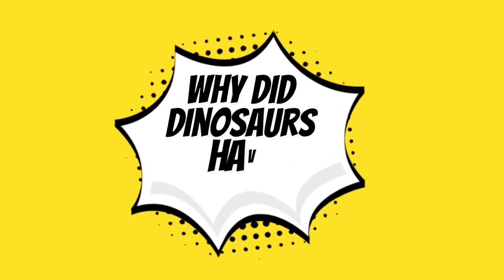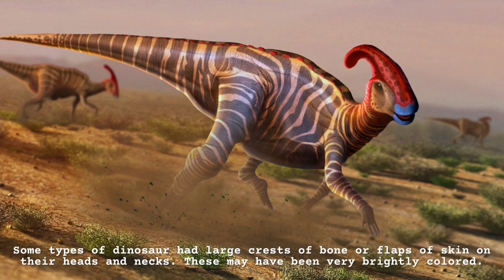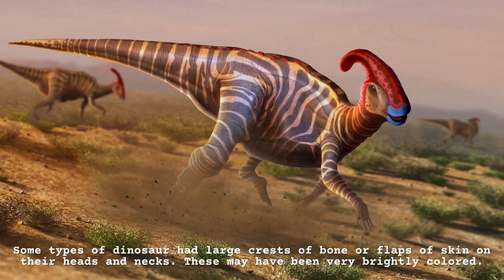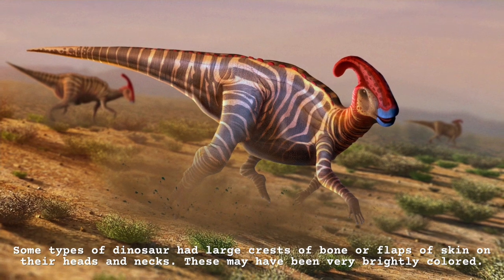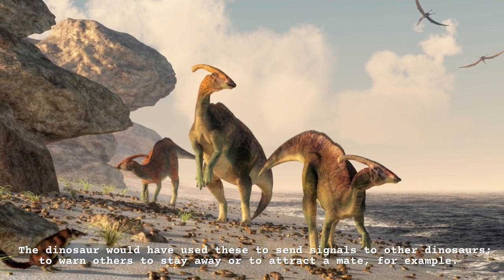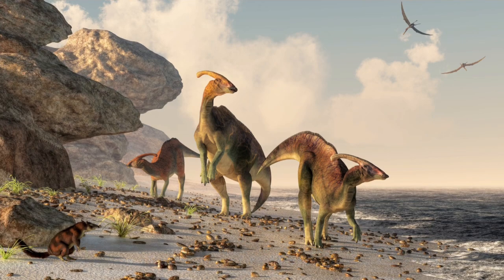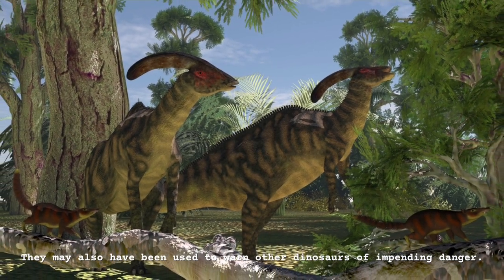Why do dinosaurs have crests? Some types of dinosaur had large crests of bone or flaps of skin on their heads and necks. These may have been very brightly colored. The dinosaur would have used these to send signals to other dinosaurs — to warn others to stay away or to attract a mate. They may also have been used to warn other dinosaurs of impending danger.